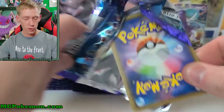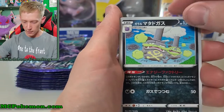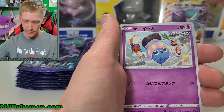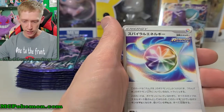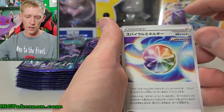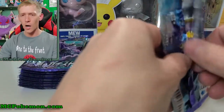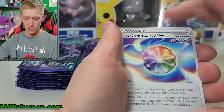Alright, pack number three — we're doing good so far. Got our one to the front. We've got Galarian Weezing, Metagross, and also a regular Weezing in the set so they did both Galarian and regular. We got Ledyba, Castform the regular form, and what I believe is Spiral Energy. I think there are a couple different energies in this set — there's Spiral Energy and I think there's also a Lucky Energy.